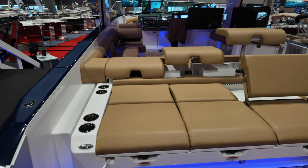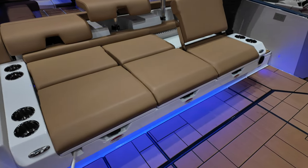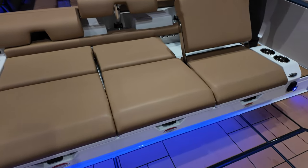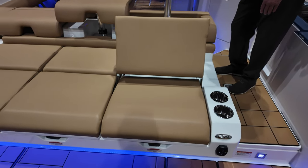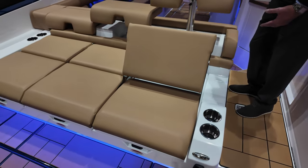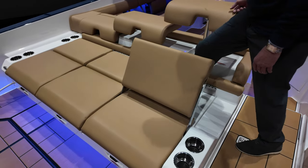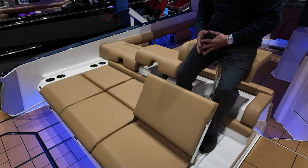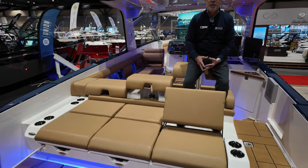One of the unique features of the Aviara boat brand on this particular model is the stadium seating, or the bar stools that you see. Kind of like an office chair, but they are adjustable. Whether you're going to be enjoying Seafair weekend, watching Blue Angels, or maybe a 4th of July celebration, it's a nice way to view the action. Somebody can be sitting up here, you have another level right below, and of course somebody can be sitting on the swim step — not obstructing the view of anyone.